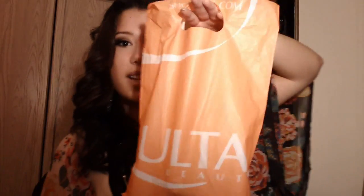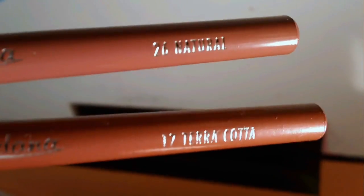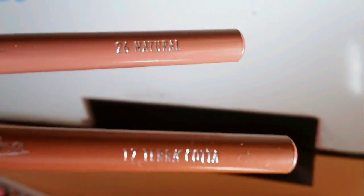The last thing I want to cover is Ulta — I hit up the Ulta in Fargo. I got two Jordana lip pencils: one in Terracotta and one in Natural. They're basically to go with nude lipsticks.